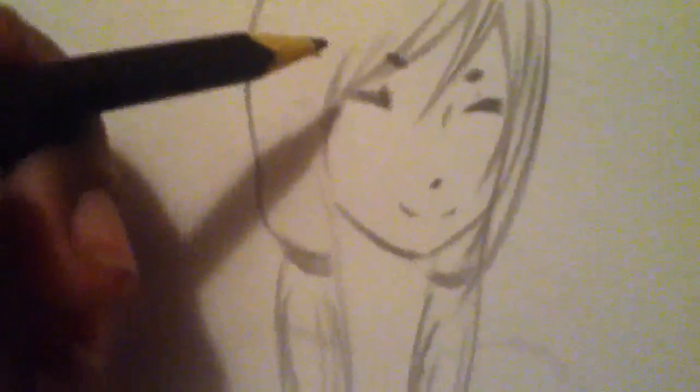Past her smile, I'm going to finish up her face. I'm using a black coloring pencil. I can draw better with colored pencils than I can with regular pencils, it's really weird.